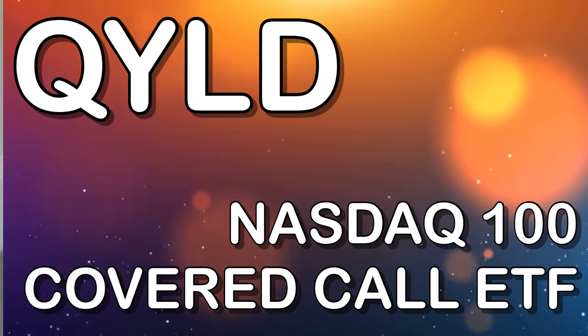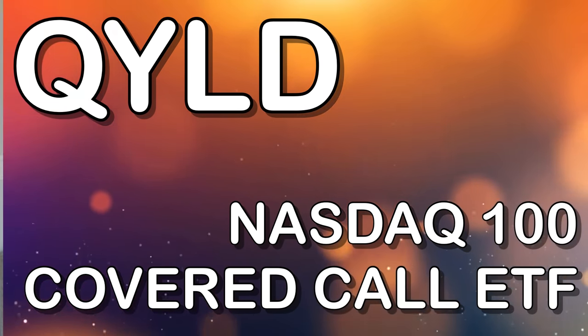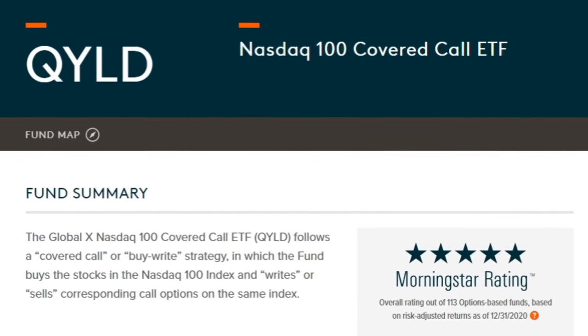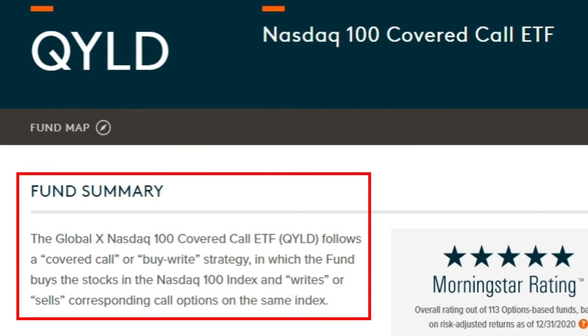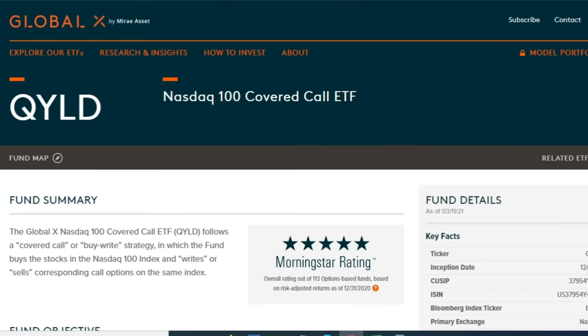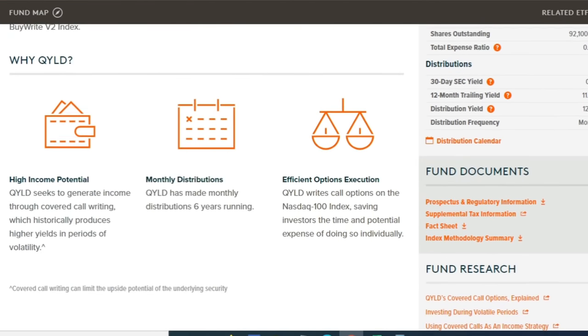The first one we're going to look at is probably the most well known: the Global X NASDAQ 100 Covered Call ETF. The Global X NASDAQ 100 Covered Call ETF, QYLD, follows a covered call or buy-write strategy in which the fund buys the stocks in the NASDAQ 100 index and writes or sells corresponding call options on the same index. The NASDAQ 100 index is made up of the top 100 stocks based on their market capitalization.